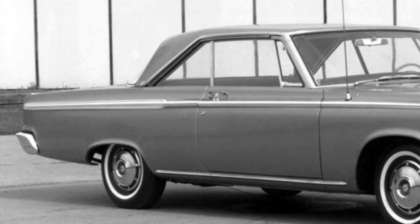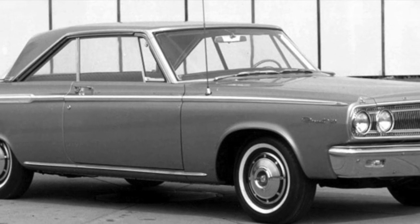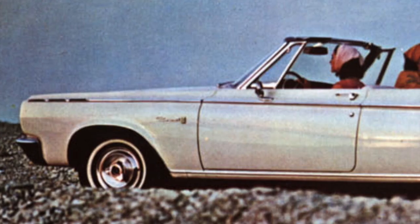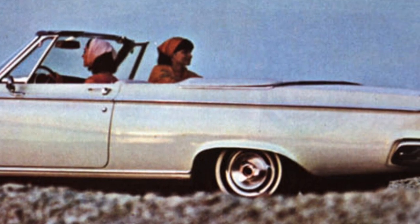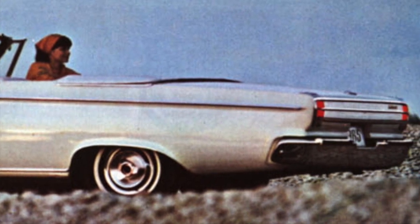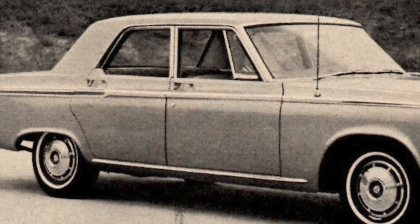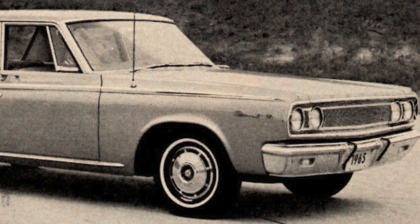Dodge, from the 1965 model year, revived the Coronet name, which was formerly used on some of its previous full-sized car offerings. The 1965 Coronet, which was the fifth generation of the Coronet, was Dodge's all-new mid-sized car offering. Its styling was squarish but modern, and it offered a lot of car for the money. The Coronet was Dodge's best-selling car for 1965.